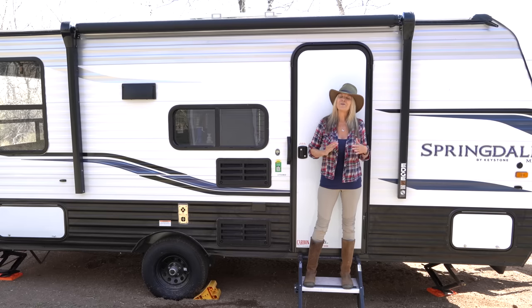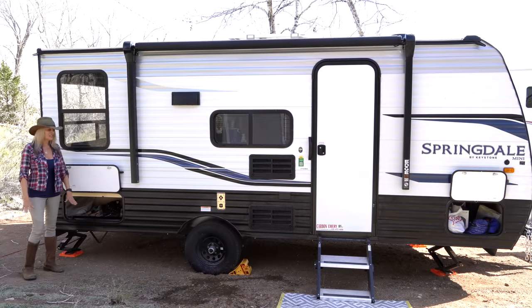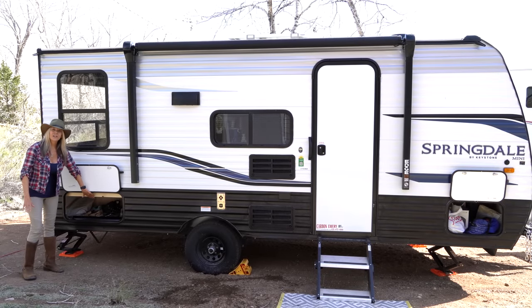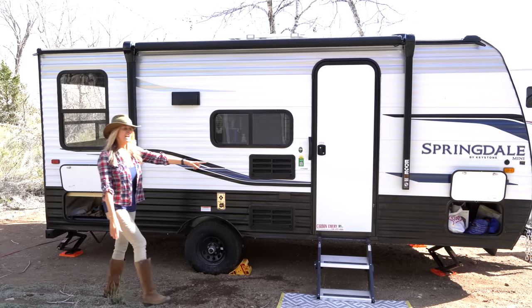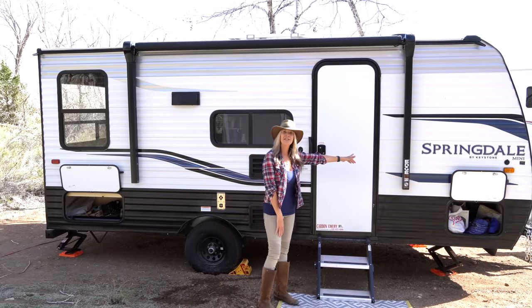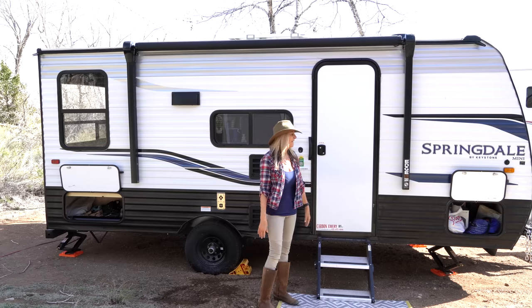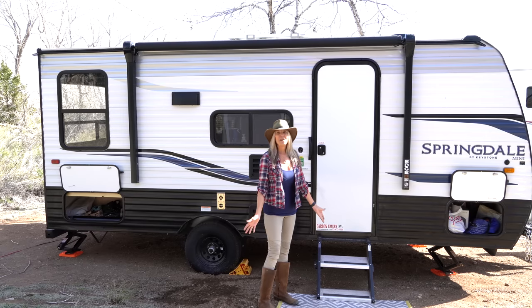Let's get to it — I'm really excited. We'll start here on the outside. It has lots of outside storage; I have a pretty large compartment here where right now I'm keeping my shoes. On this side there's a complete pass-through, passing from this side all the way to the other side — a huge area for storage which I'm really stoked about.